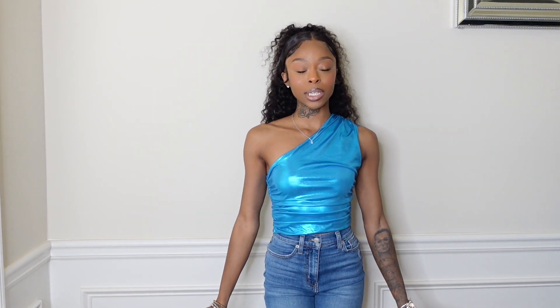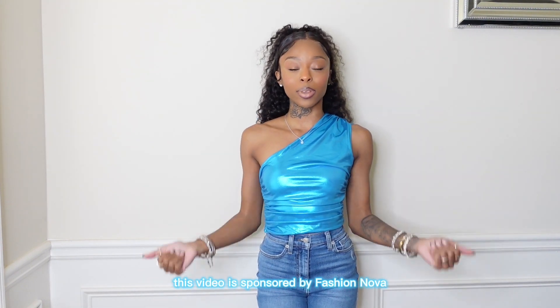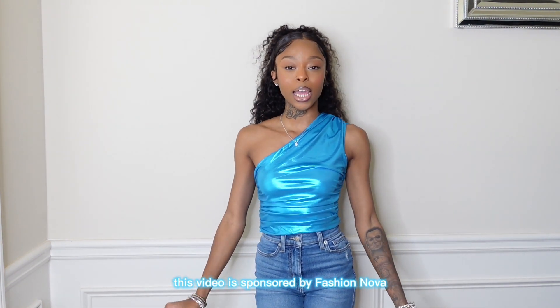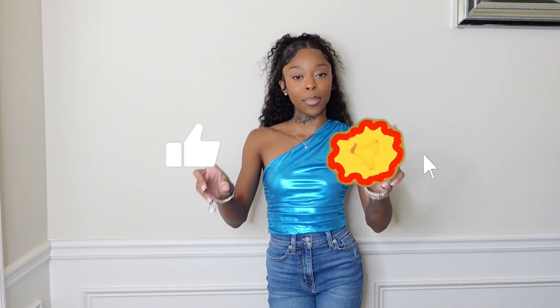Super exciting video today — this is a Fashion Nova haul. A huge shout out to Fashion Nova for sponsoring today's video and sending me all these items. I'm super excited for this haul. I really enjoyed everything I received; I think I picked out some of the cutest stuff from their website. Everything you see in today's video will be linked down below. If you're new here, don't forget to subscribe!